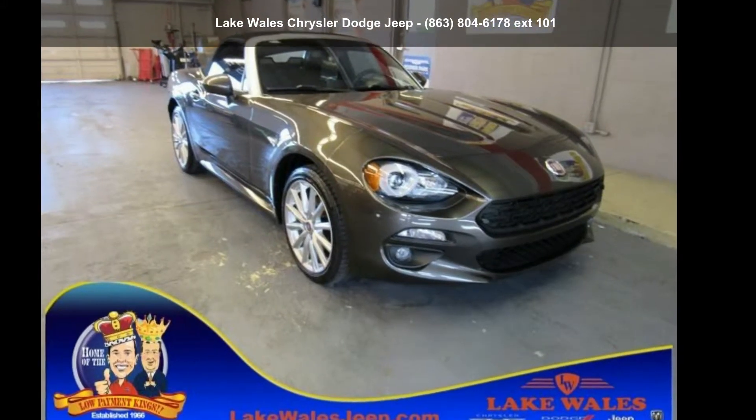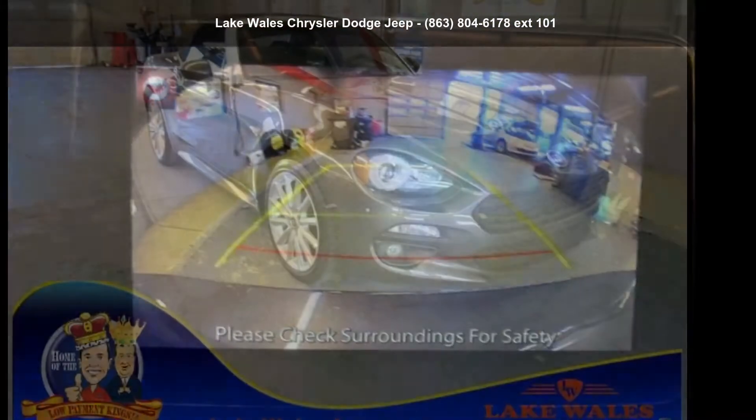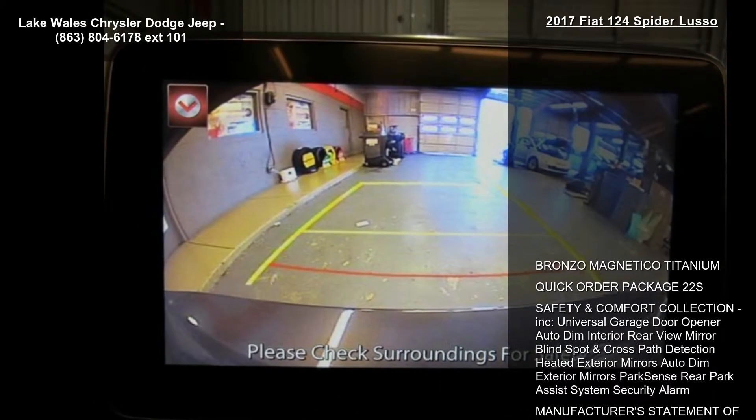Step into the Fiat 2017 124 Spyder Lusso. This may be the set of wheels you've been looking for.